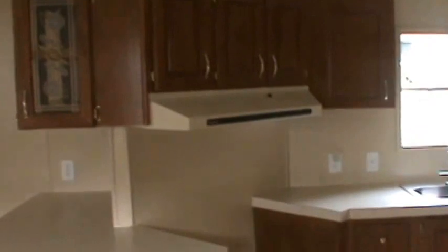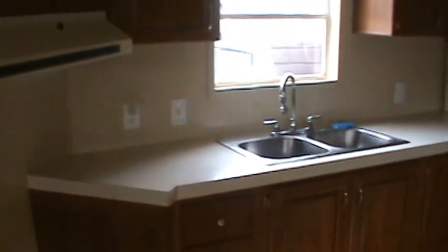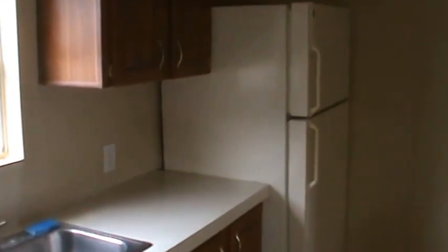And here we go into the kitchen. Cabinets yet again wrapping around. There's a nice space for a gas stove — I personally like to cook on a gas stove, but everybody's preference is different. Double stainless steel sink, and we have a nice size refrigerator. Scan across here and look at that — love those cabinets.